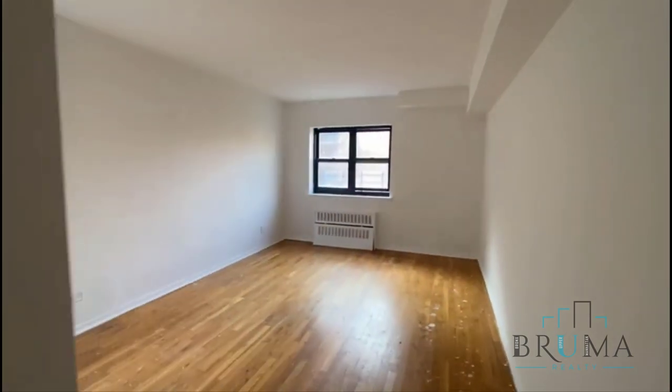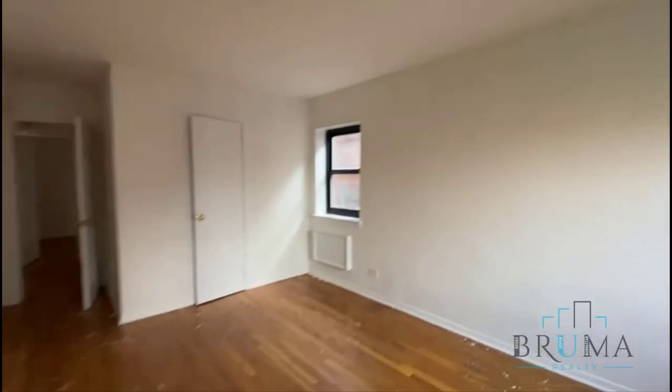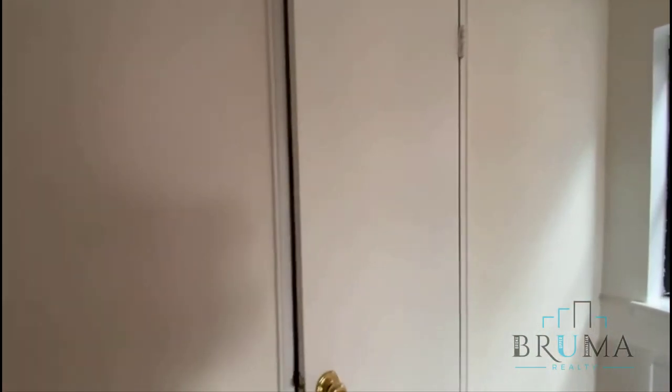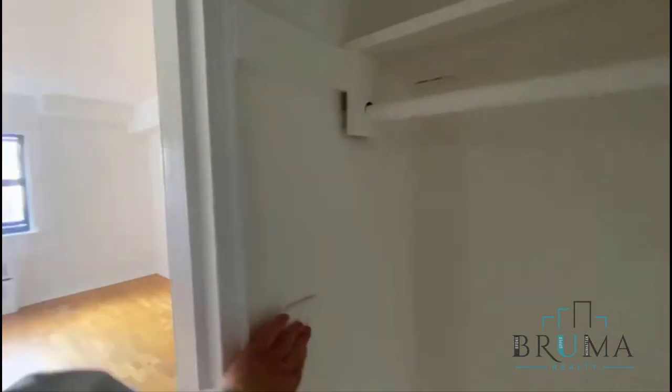This is your master bedroom — you can fit a king size bed. Very large closet; this is actually a walk-in closet. It even has a window inside — this has a ton of space.